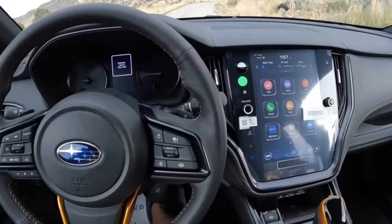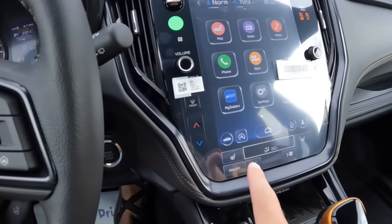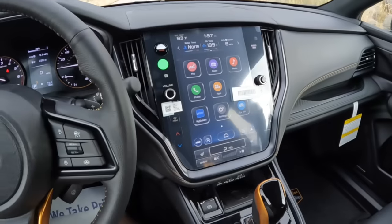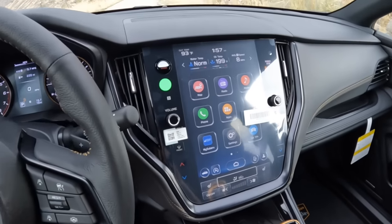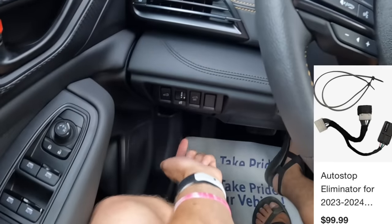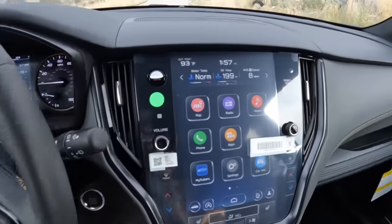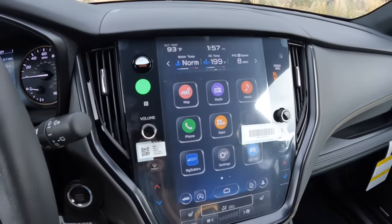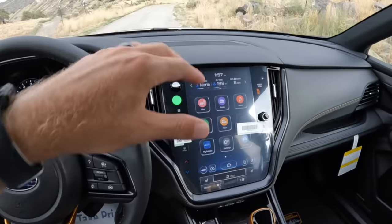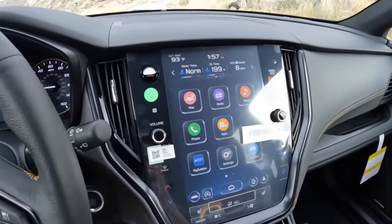My second issue is the auto start-stop system. When you fire up the vehicle, it takes just a second or two before the screen will let you turn it off. Thankfully, it quickly becomes muscle memory, but you have to do that every single time — it won't permanently stay off. You can pay about $100 and get an OBD2 port plug-in that will permanently disable it, but you shouldn't have to. Maybe if Subaru designed it to be more integrated with the engine so it felt more natural and not so shaky when it turns on and off, I might not have the same concern. But it just feels like an afterthought.